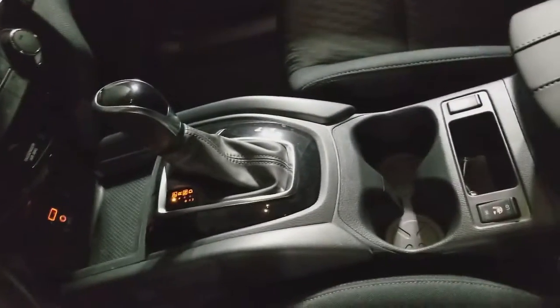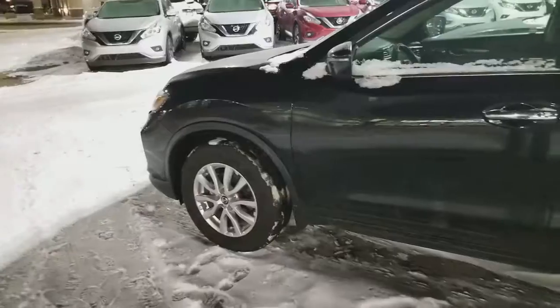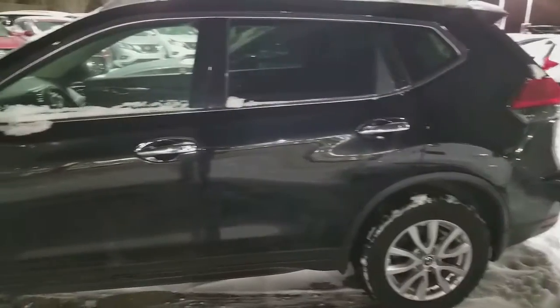The front seats are heated. That's how the rear seats look like, and LED lights in the back. I hope you like my quick video. If you have any questions, you can give me a call at 710-449-5775. Thank you, have a good day.